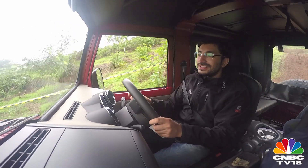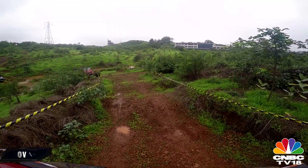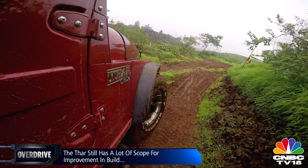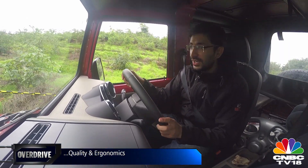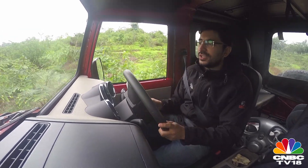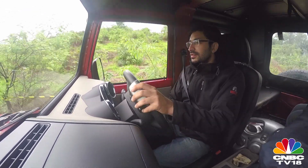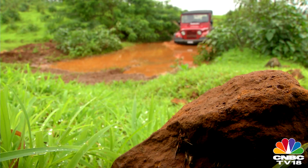Of course the Thar continues to have a few niggles here and there — the build quality isn't really perfect, but it is a huge improvement from what it used to be. The interior is a huge change; enough for your discerning, non-off-roading spouses to not mind as much as they used to when you told them you were considering buying the Thar.